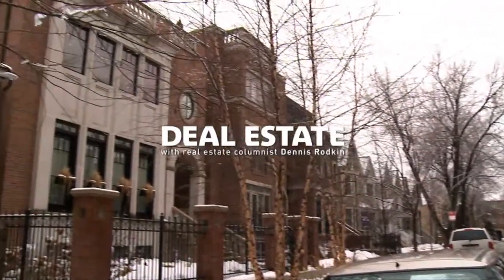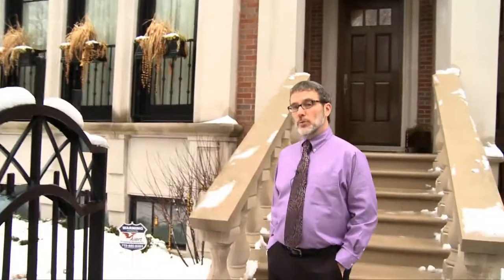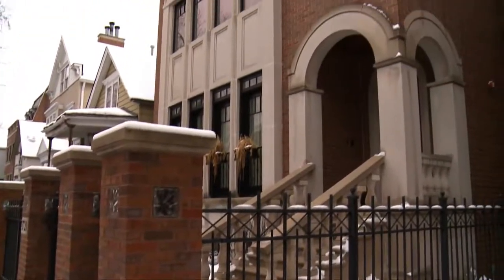Today I came to the Southport Corridor neighborhood to look at this four-year-old brick and limestone house. One thing you can see from the outside is that it's extra wide — it's on a 37 and a half foot lot, which is a lot and a half. The conventional lot is 25 feet, and you'll see when we get inside that that makes an enormous difference in just about every detail of the house. So let's go on in and look.